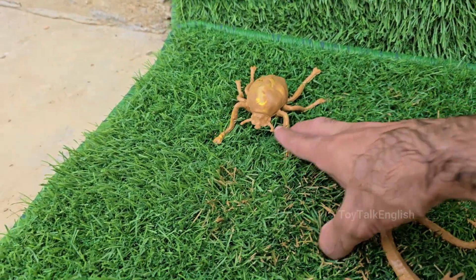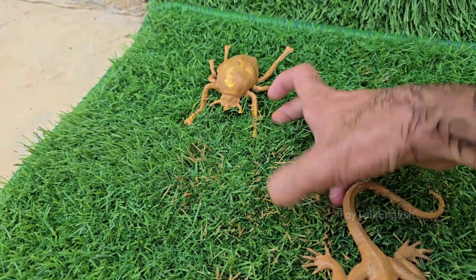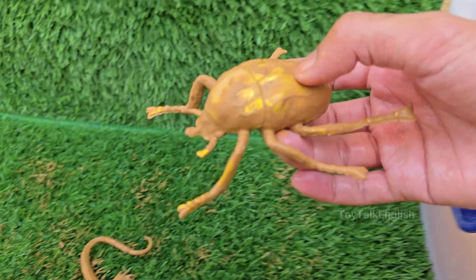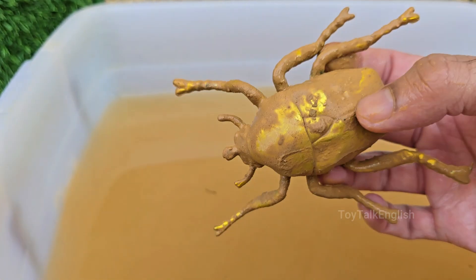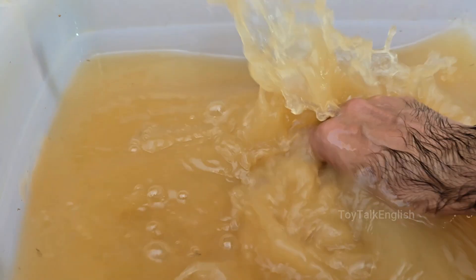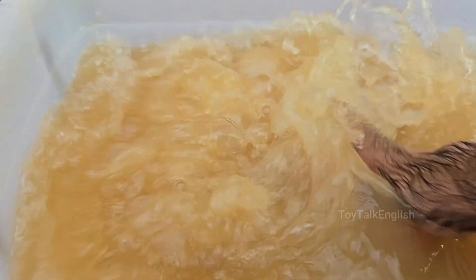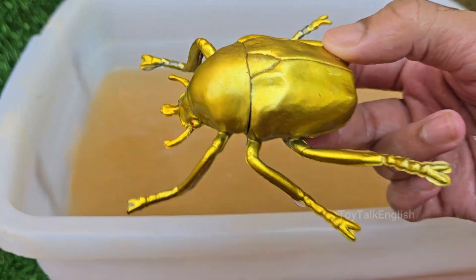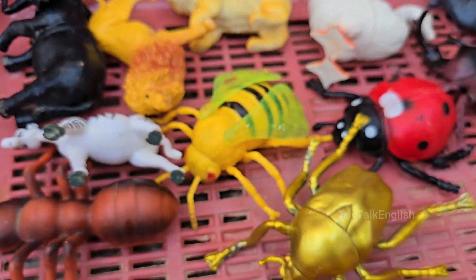The golden ground beetle, Carabus auratus, is a large, predatory beetle native to Europe. It has beautiful iridescent gold-green elytra, but is a fierce hunter of other insects, slugs, and worms on the ground. Golden beetles are a diverse group united by their breathtaking physics-based coloration, which serves as one of the most brilliant examples of nature's artistry.